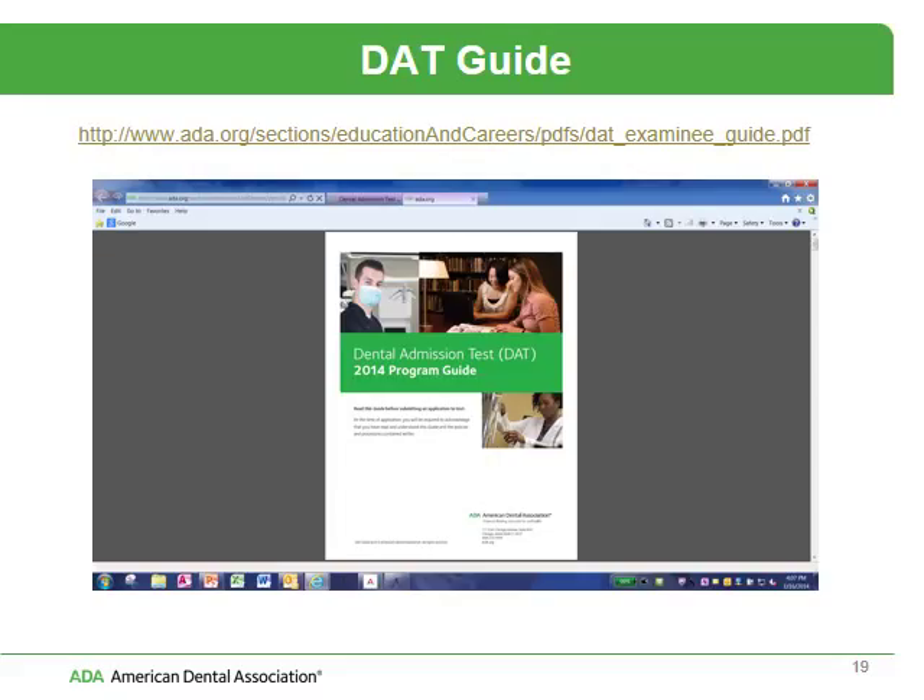This is actually the most important guide that you can spend time with — this is the DAT guide. It has all the information about the test, including the test specifications, fee information, score reporting information, and information about testing irregularities. Please take time to leaf through this document and become familiar with it. Most of the questions that you have will be answered by this program bulletin.